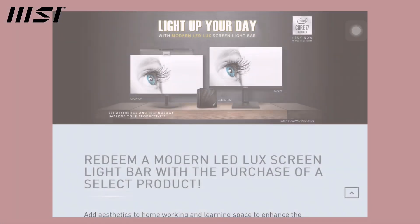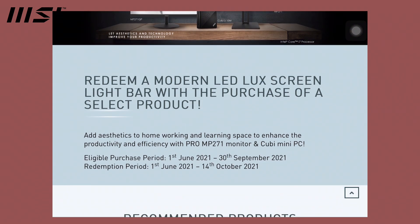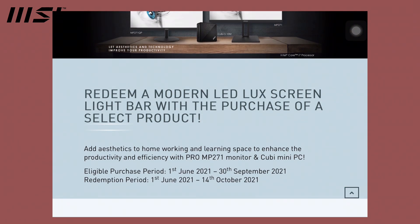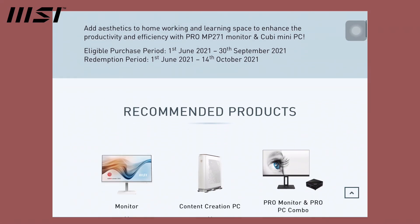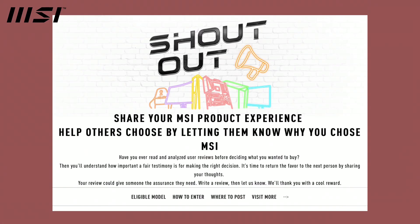Also, for every purchase of a select product from MSI, you get to redeem a modern LED lock screen. You can check the link in the description box for all eligible products. Also, for a chance to win MSI's FHD Pro Cam, all you have to do is share your MSI product experience — all details will be linked in the description box.